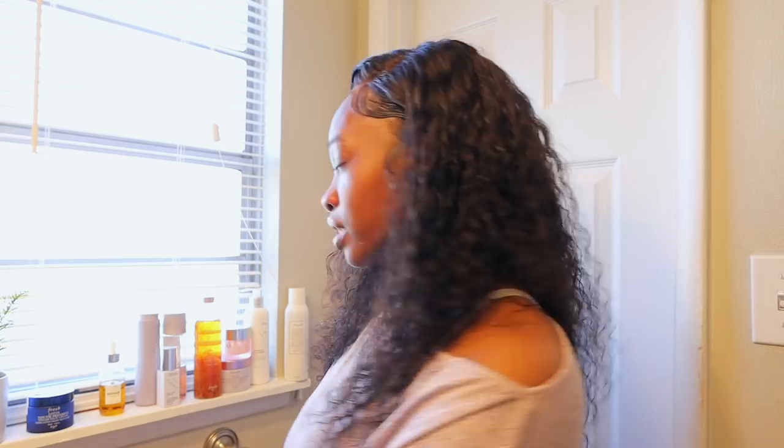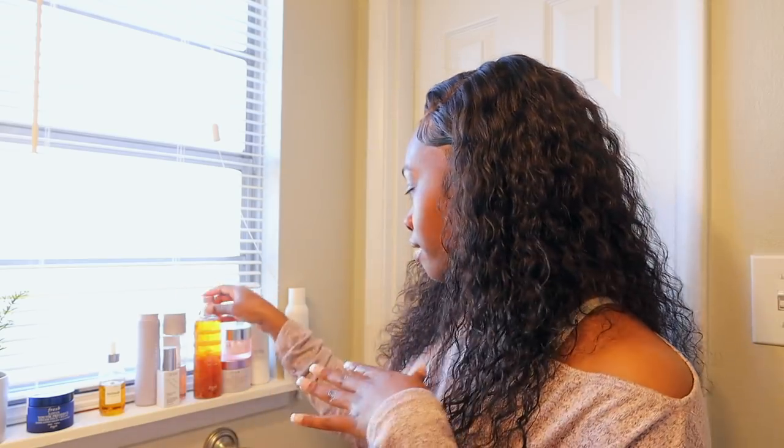That was my cleanser — then typically I would do a toner. The toner I've been loving is this Rose Deep Hydration Facial Toner. I started using this about a week ago, love love love this from Fresh. I don't have any cotton wipes right now so I just put it on with my fingertips, and then I'll brush my teeth while it's drying.